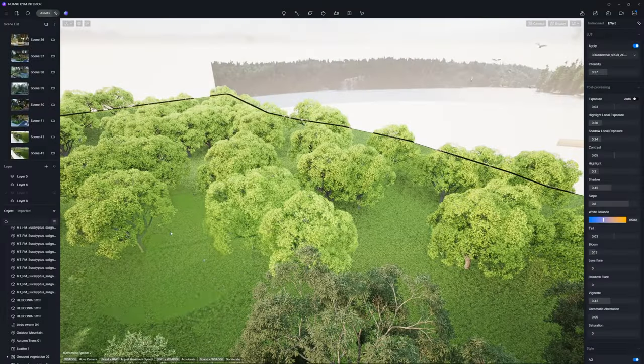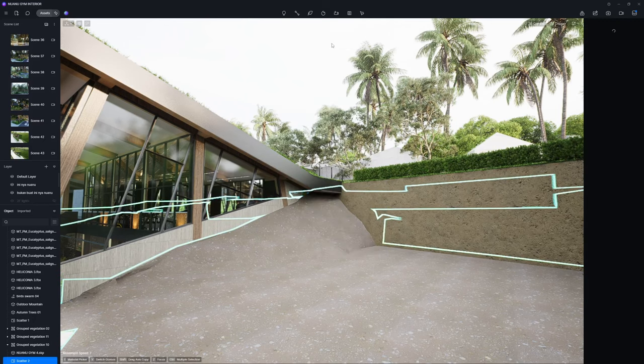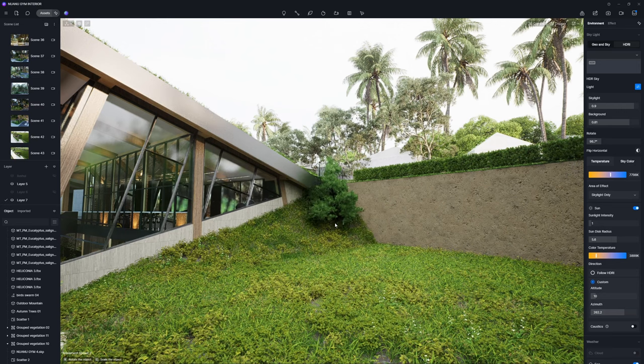Moreover, the integrated asset tools like brush and scatter in D5 were essential for effectively simulating the exterior natural setting.